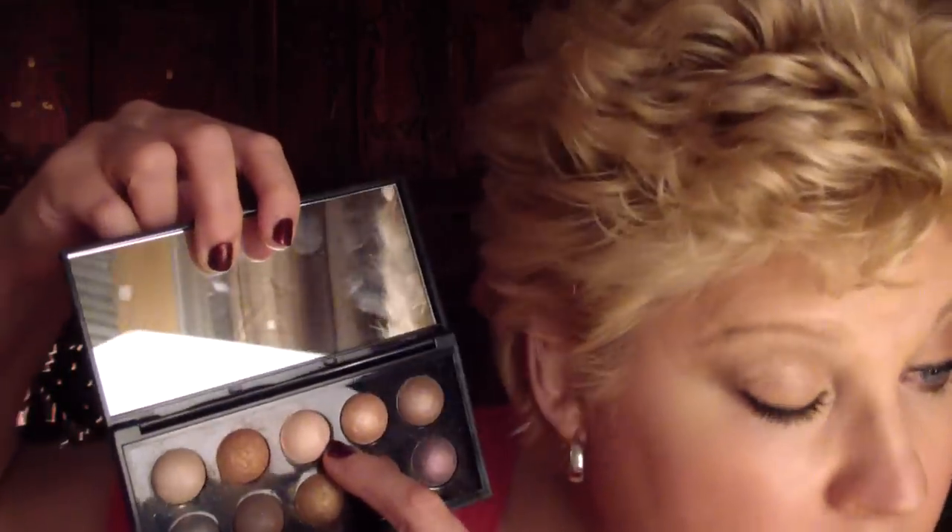I used a little bit of primer — my Urban Decay primer in the Eden color — and then a traditional eyeshadow brush with these colors in the highlight area. It came out really soft and pretty, I can't complain. I tap off the excess and I recommend you do that too.